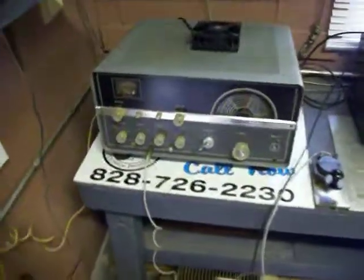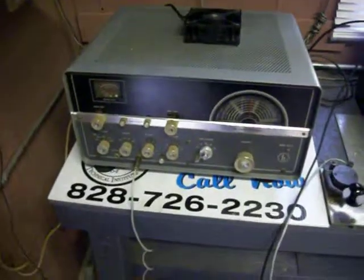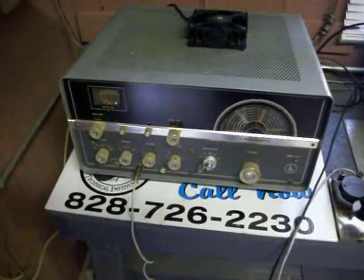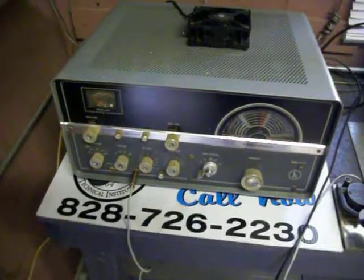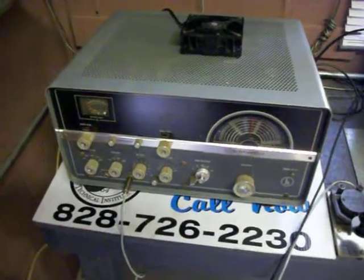First, the HT-37 Helcrafters. We rebuilt this unit. A very good sideband rig, 100 watts, and also 30 watts AM.